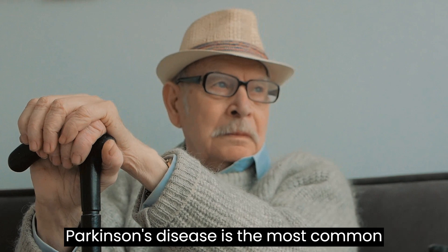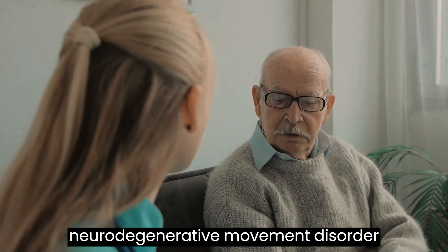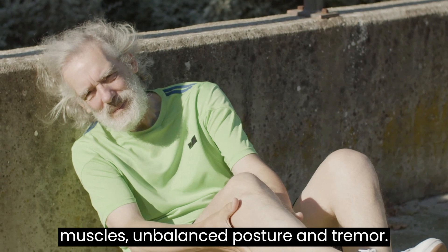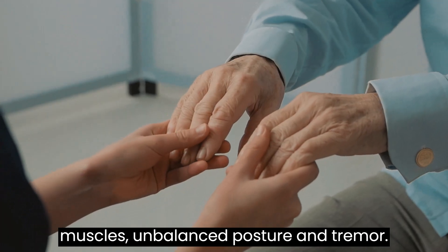Parkinson's disease is the most common neurodegenerative movement disorder, described by bradykinesia, rigid muscles, unbalanced posture, and tremor.